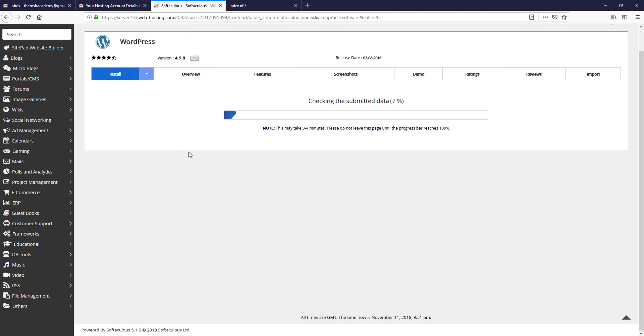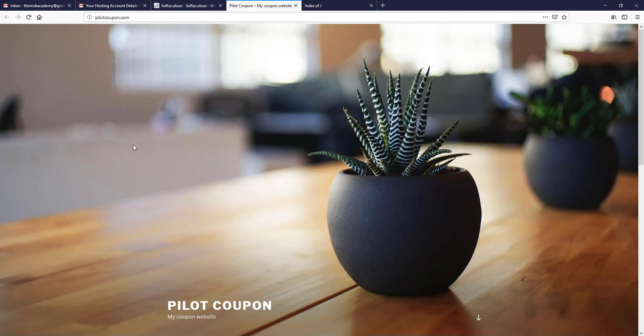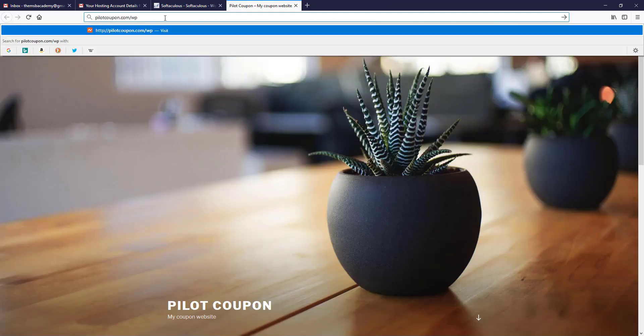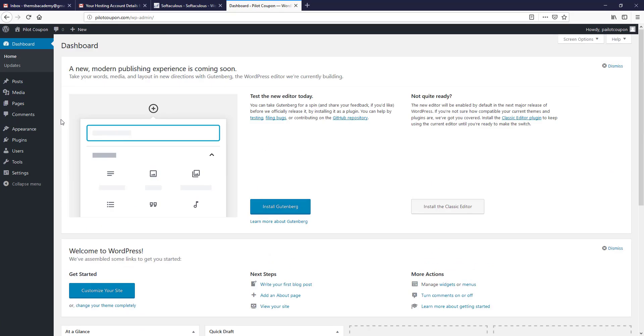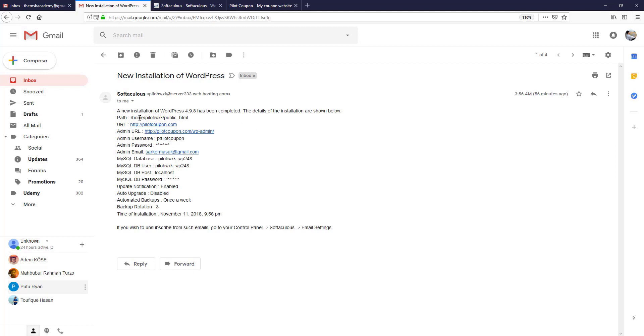Now wait a moment — it may take three to four minutes. Our installation is done! If I open pilotcoupon.com, here you can see we successfully installed WordPress CMS on our website. To log in to your website dashboard, type 'pilotcoupon.com/wp-admin' in your browser. Here you can see we successfully logged in to our website dashboard. You will also receive an email with your website installation location, admin URL, username, password, database name, and more.